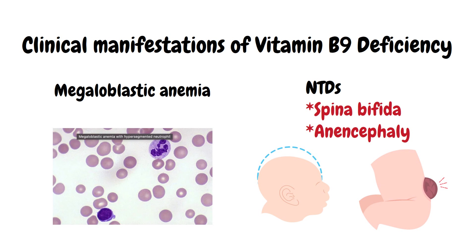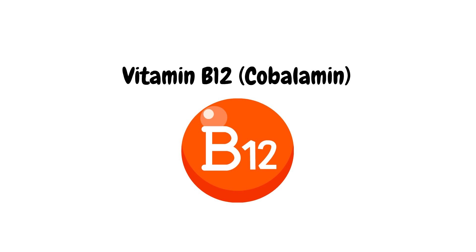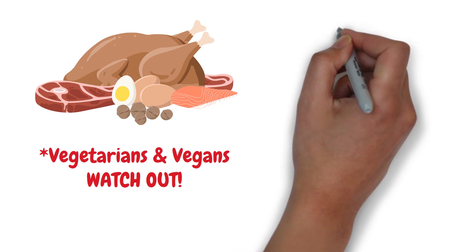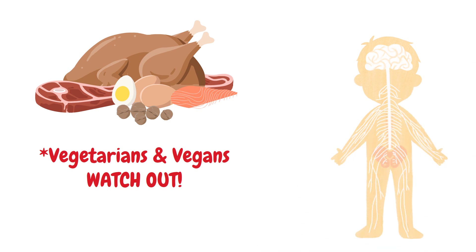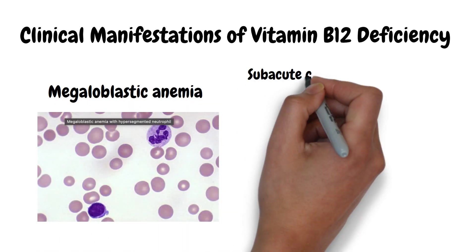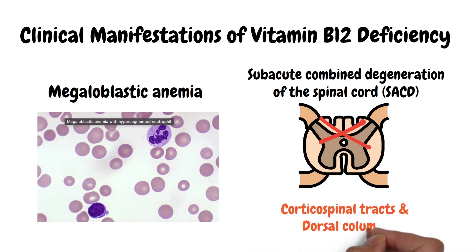Now let's move to the last type of vitamin B — vitamin B12, also known as cobalamin. Vitamin B12 is found almost exclusively in animal products, so vegetarians are more susceptible to deficiency. B12 plays an important role in enzymatic reactions required for myelination of the nervous system and formation of red blood cells. A deficiency can lead to megaloblastic anemia and a neurologic condition called subacute combined degeneration, which causes symmetrical demyelination of spinal cord tracts such as the corticospinal tracts and dorsal columns.